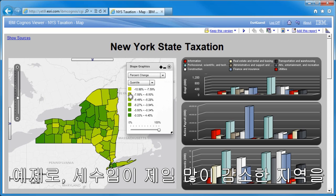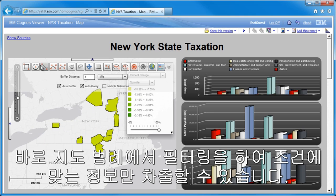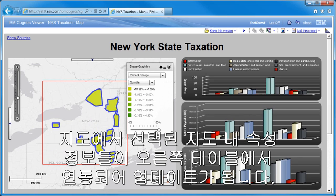For example, to focus on counties where taxation fell by the largest percentage, the specific classes can be easily filtered with the legend and then selected on the map. As counties are selected, the other report items hydrate with the corresponding data.